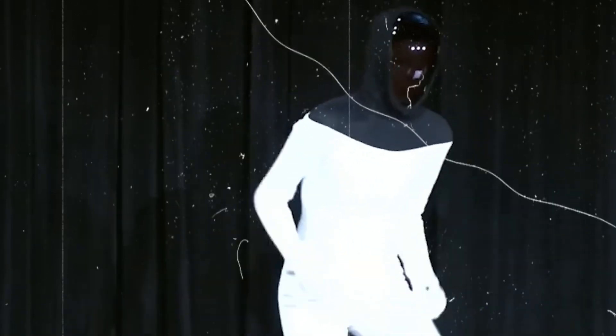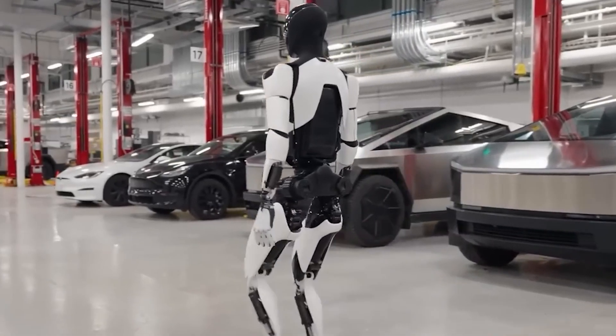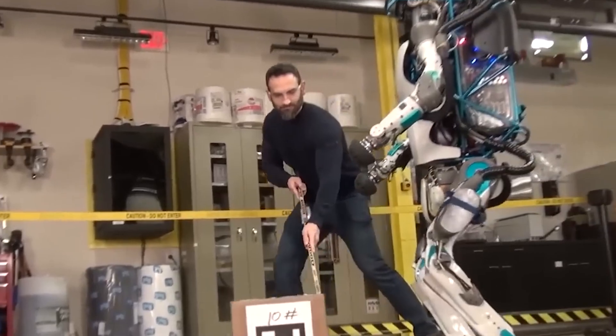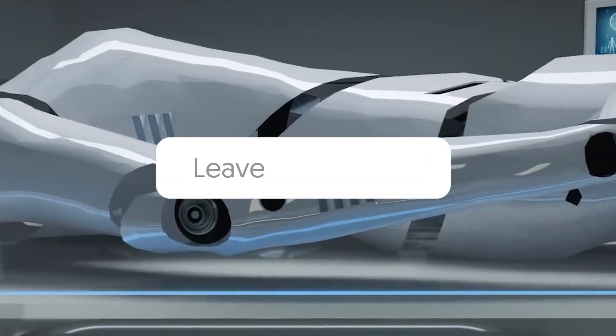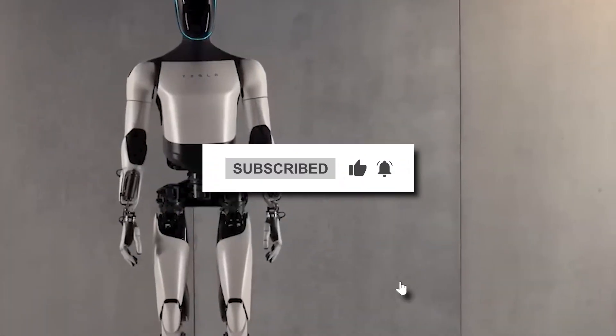That's all the time we have for today's exploration of the Tesla Bot. Whether it's a friendly co-worker or a sign of a future ruled by robots, one thing's for sure: the future of work is going to be interesting. What are your thoughts on the Tesla Bot? Leave a comment below, don't forget to like this video and subscribe for more tech dives and future predictions. Until next time, stay curious.